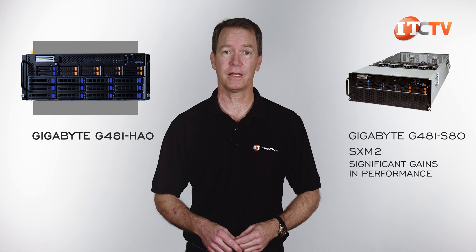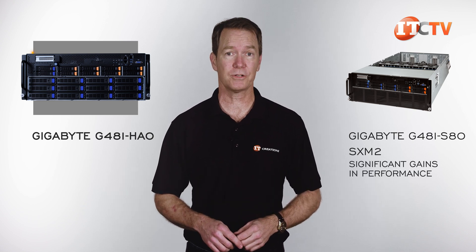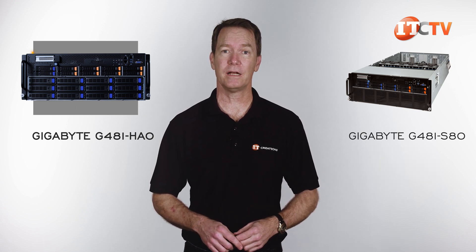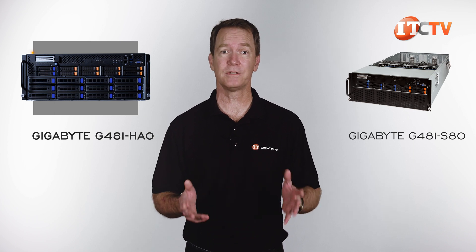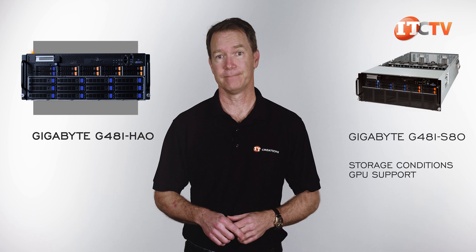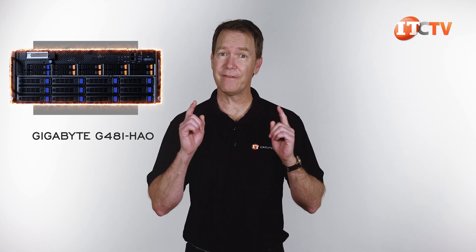SXM2 does offer significant gains in performance over the PCI-based GPUs. Of course, you will pay extra for that, especially those GPUs. In addition to the G481-S80, there are a few other G481 systems with slight differences to each, like storage configurations and GPU support in general. All that said, the G481-HAO is a significant and worthy contender in the multi-GPU space.